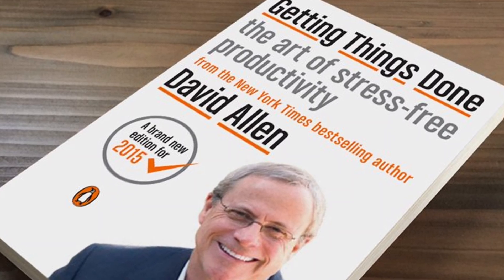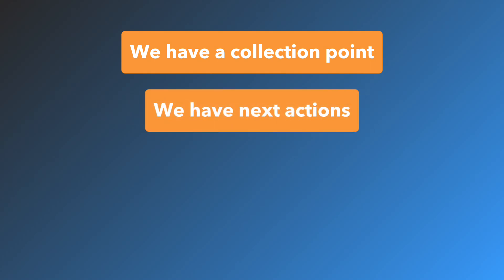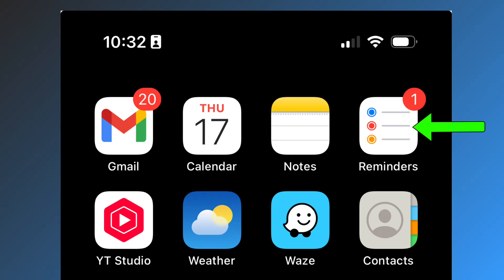I use a system based on GTD, created by David Allen. I've pared it down to four key components, which is much more manageable for me at this point in my life. We have a collection point, and all items come into the system through here. We have action items, things I'm waiting for from other people, and a holding spot for stuff I might want to do in the future but isn't time sensitive. These are all tracked in Apple Reminders, and I use a calendar for time-specific commitments.